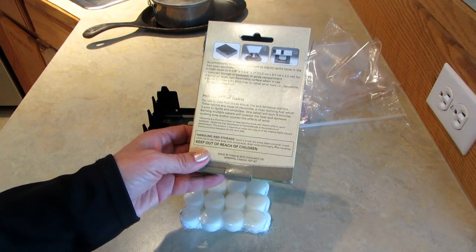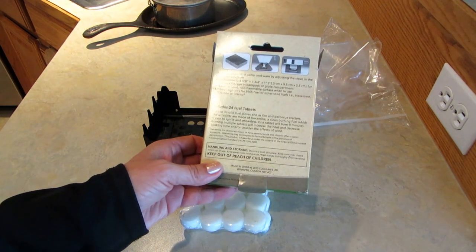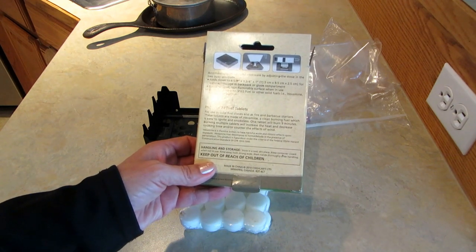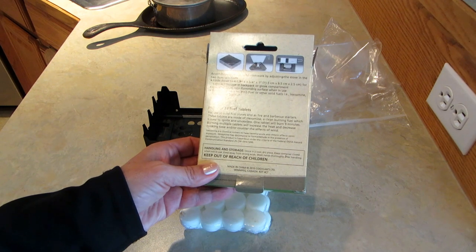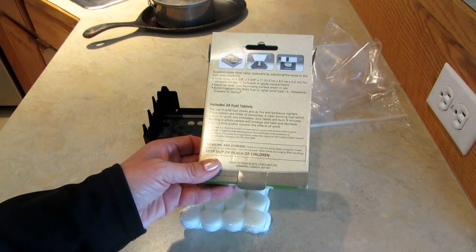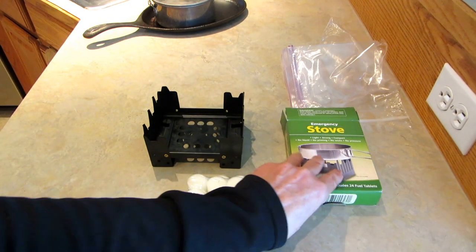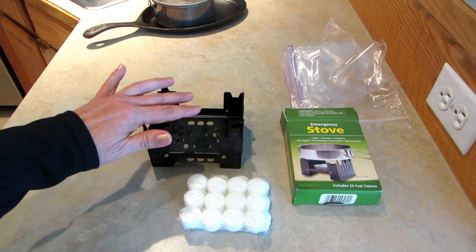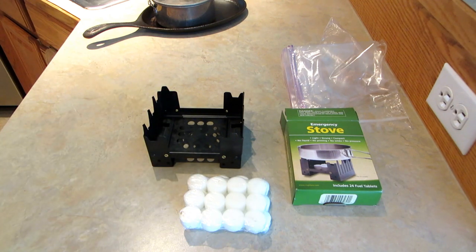These are called hexamine, so hexamine fuel is not something I'm ever going to use again. Even though it's easy to ignite, smokeless, and clean burning, it has a horrible smell. The stove itself would still be good — I can put some little emergency candles in here and still use it — but I wouldn't recommend this unless it was your last chance on earth for cooking.